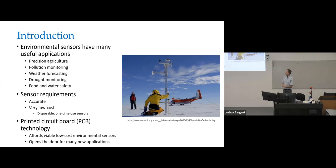If I send a student into our clean room to build a MEMS device, it's typically going to cost me at least $10,000 just for them to go into the lab and begin, and it'll probably take three months to have anything out, if it ever works. So I started looking at other technologies. Printed circuit board technology affords viable low cost environmental sensors, and I think it opens the doors to many new applications.